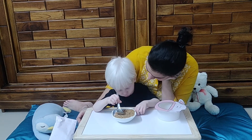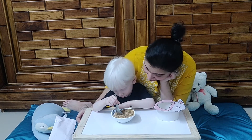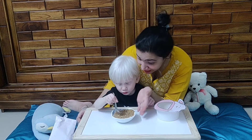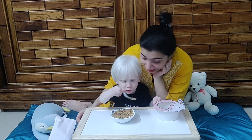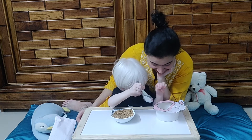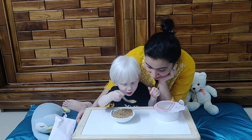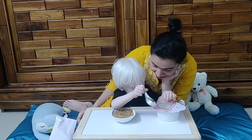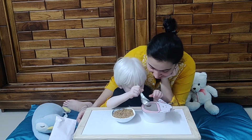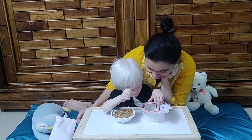So when the cow eats these grains, you know what does the cow give us? Milk! What does the cow give us? Milk! And then when Sadie drinks that milk, Sadie becomes strong, right? Because the milk is healthy. So Sadie becomes healthy by drinking the milk. What are we feeding the cow? Very good!